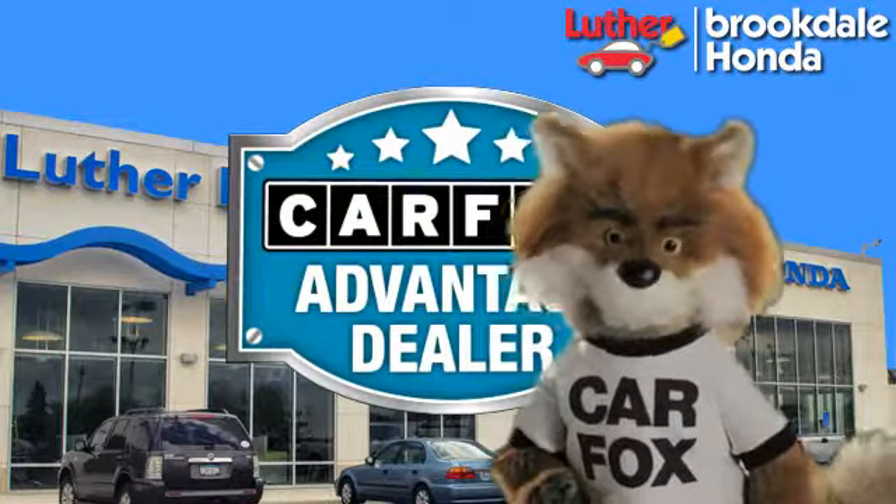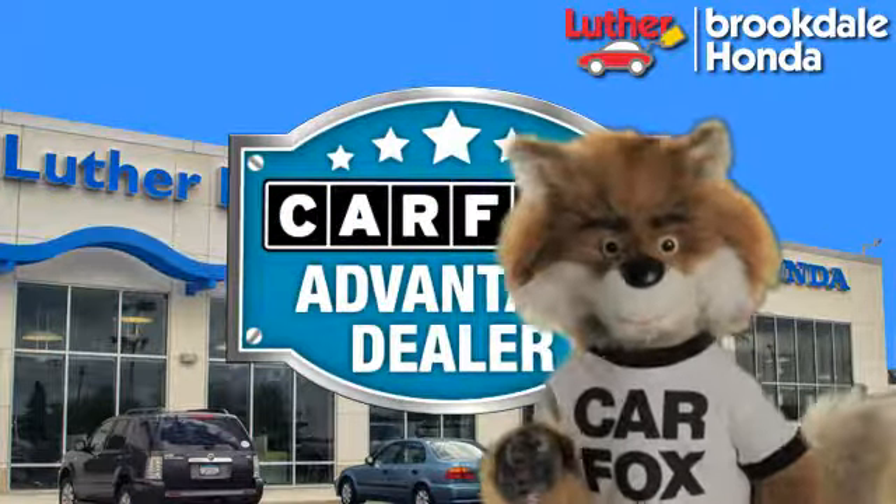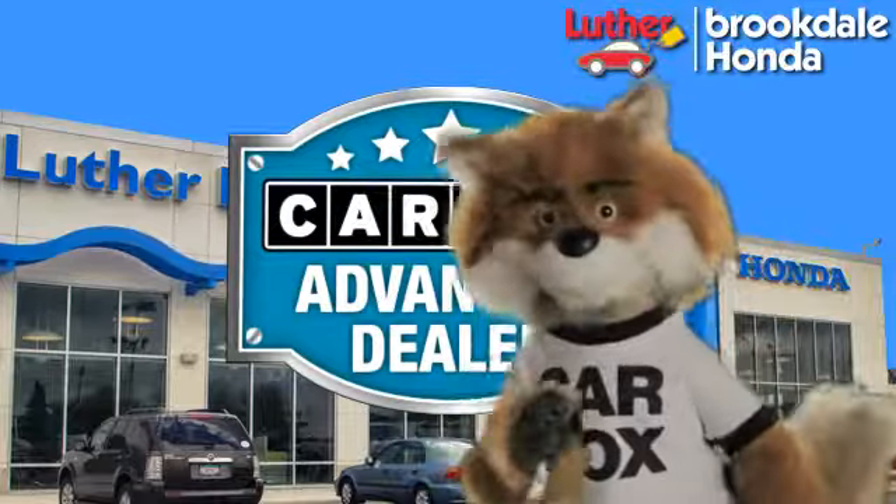Just say, show me the Carfax at Luther Brookdale Honda, a Carfax Advantage dealer. Stay tuned.